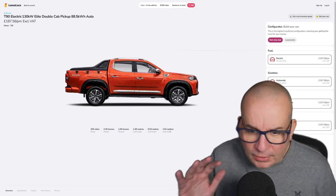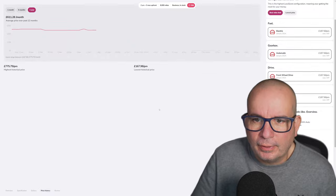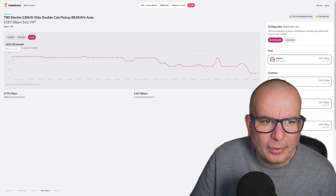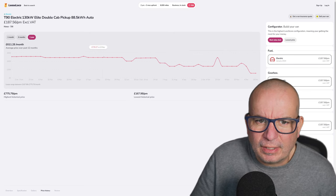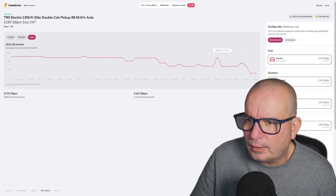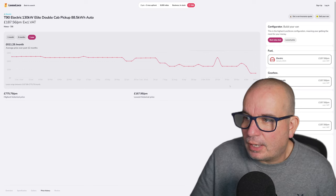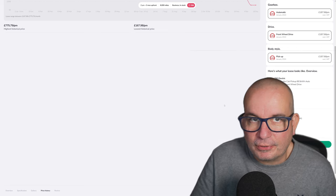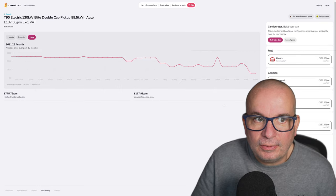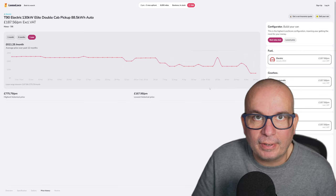It's 187 quid a month — yes, excluding VAT obviously, because this is a business lease. But 187 quid a month! If we go to the price history here, you'll see this was 756 quid a month this time last year. For much of the year it's been well over 700 quid, then it dropped a little bit in August, went back up in October. Just a couple of weeks ago it was 526 pounds a month, and currently it's 187. Initial payment is 562, and that's a two-year, 8,000-mile deal.